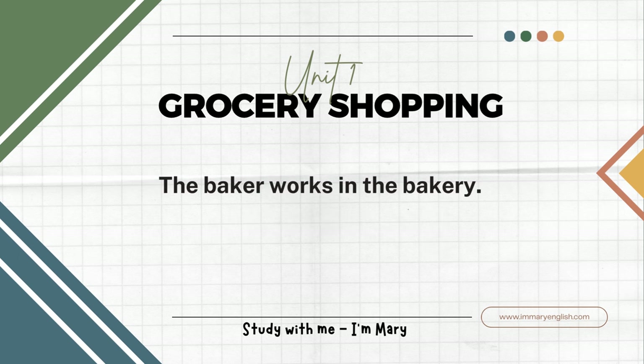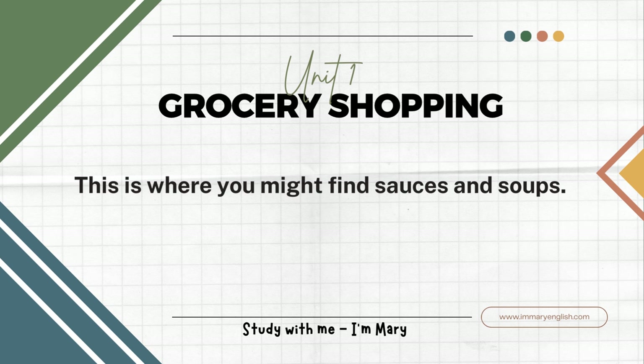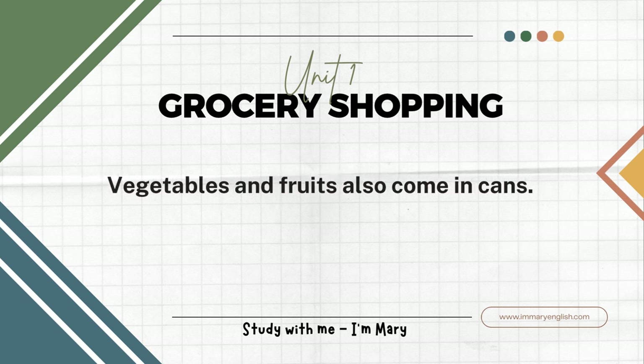The baker works in the bakery. There is the canned goods section. This is where you might find sauces and soups. Vegetables and fruits also come in cans.